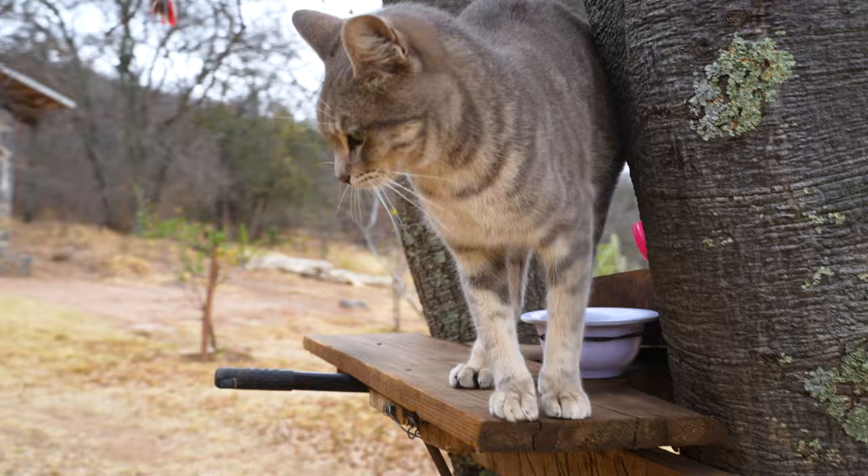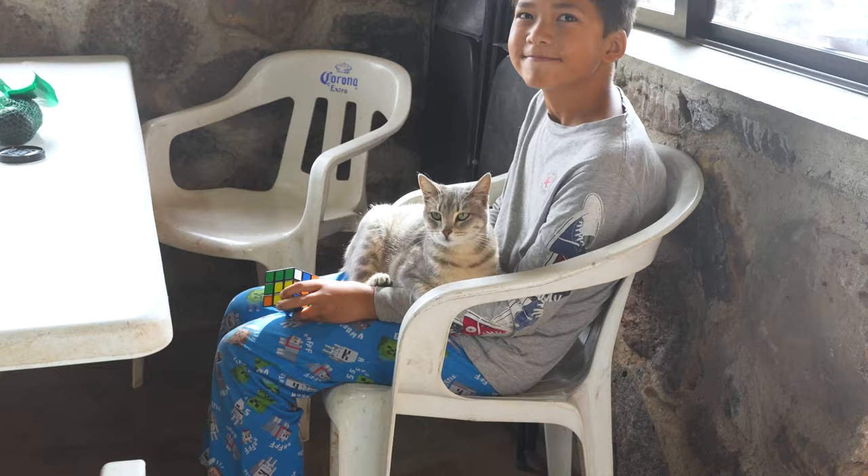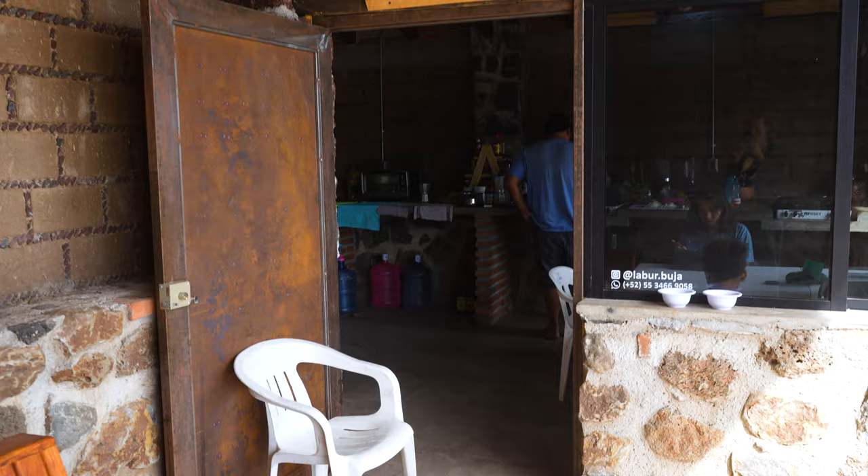Hi kitty cat, are you hungry? I'm supposed to feed you. You know where the cat food is, huh? I think this is because you fed the kitty this morning and now it knows this is where the food comes from. Very pretty eyes — they match your shirt.